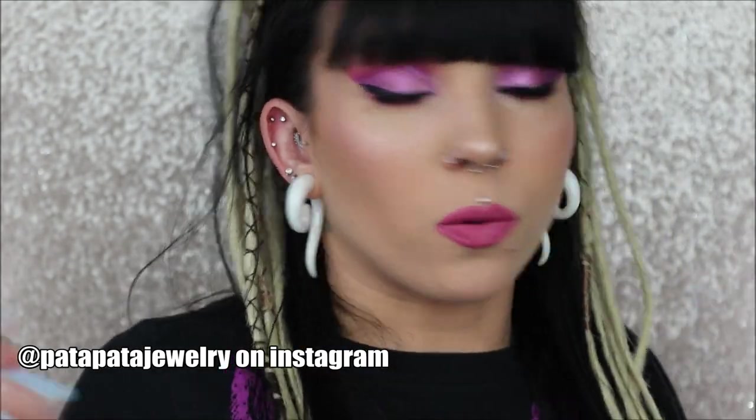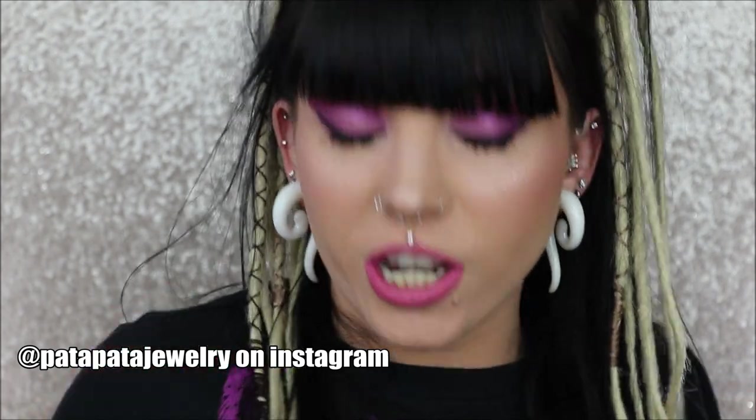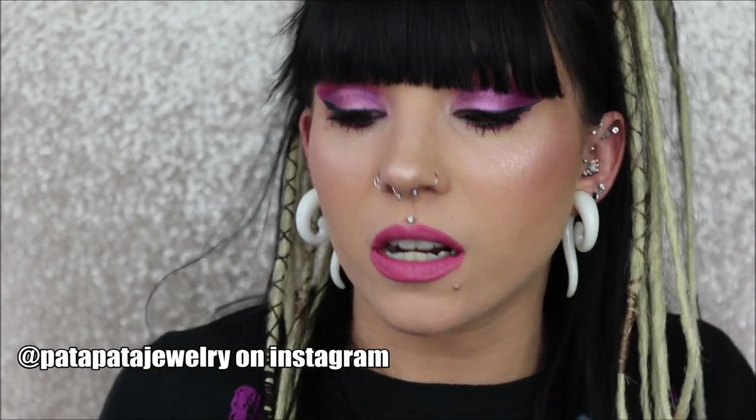Moving on to the last three septum rings — these are more or less the seamless or bendable septum rings and are my most expensive ones. These were actually from Pata Pata Jewelry. If you want to follow them on Instagram, she hand makes literally everything. We collabed a few years ago and she sent me a few pieces. You're going to be able to tell that these are very, very well used — I wear these all the time.